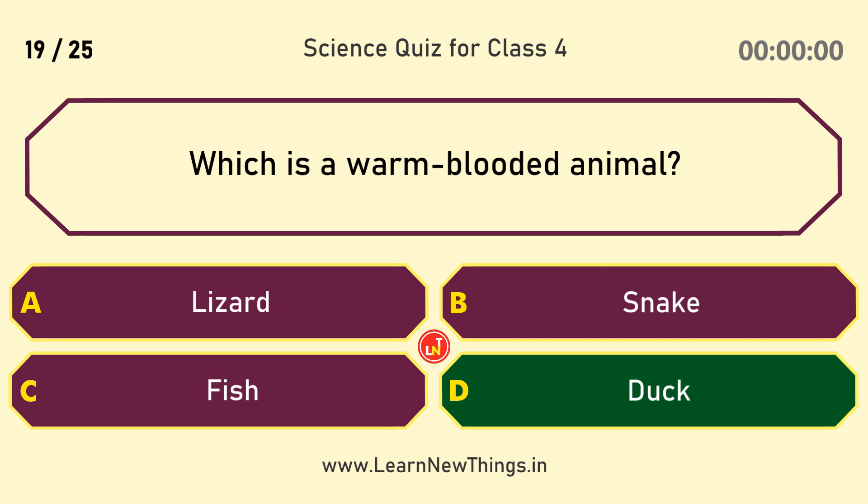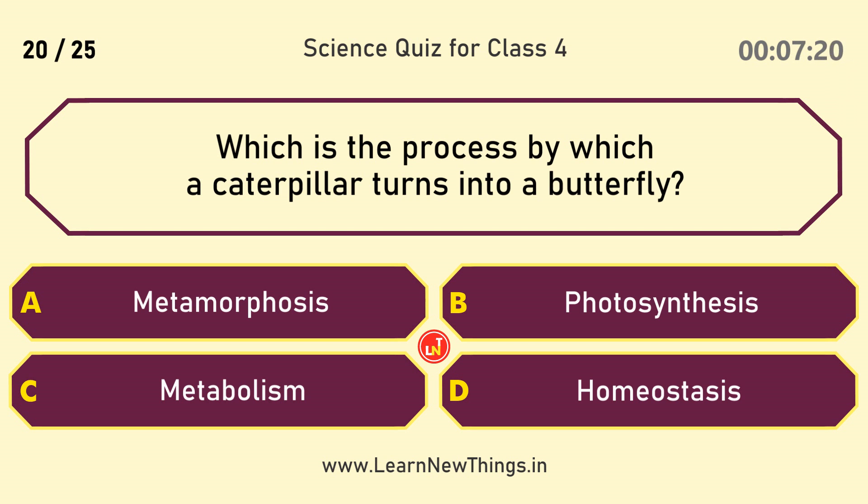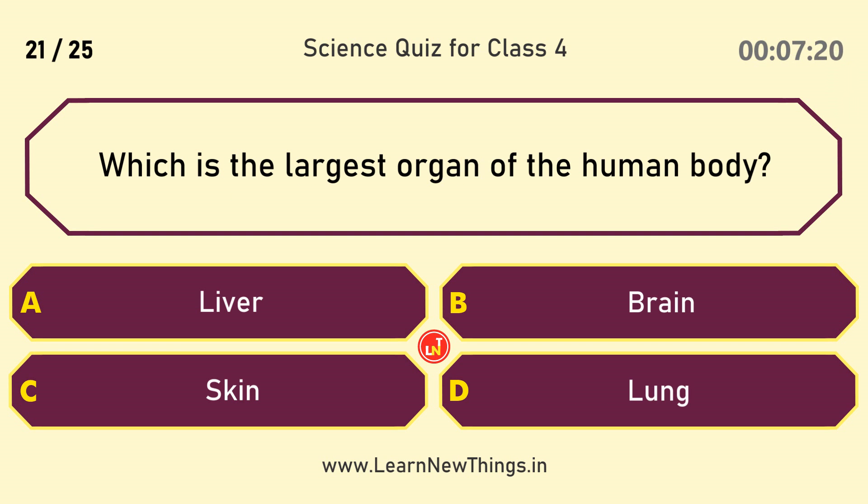Which is a warm-blooded animal? Duck. Which is the process by which a caterpillar turns into a butterfly? Metamorphosis.